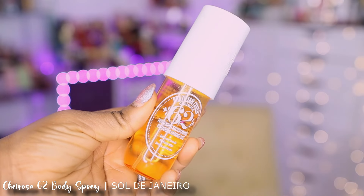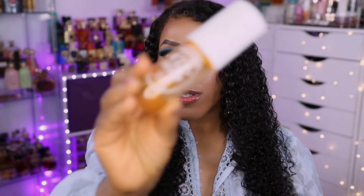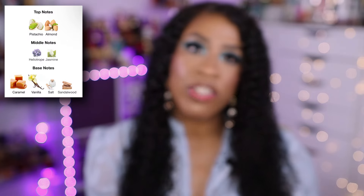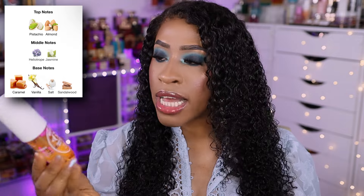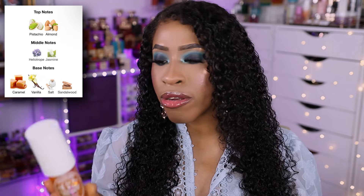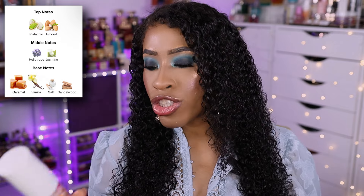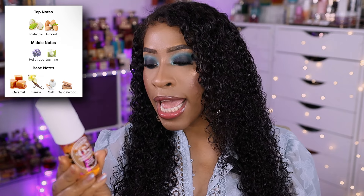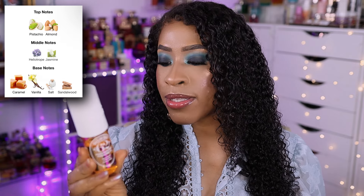I'm going to talk about these body sprays sitting right next to me. These are from the Sol de Janeiro line. You have the Brazilian Crush Cheirosa 62 — this is the pistachio salted caramel one, one of my absolute favorites. You can see there's a dent in it. I actually made another purchase of the 8-ounce bottle. It has top notes of pistachio and almond, mid notes of heliotrope and jasmine petals, and base notes of vanilla, salted caramel, and sandalwood.